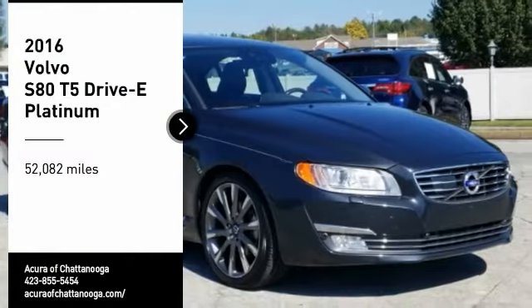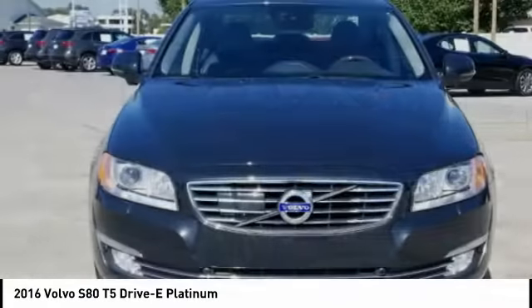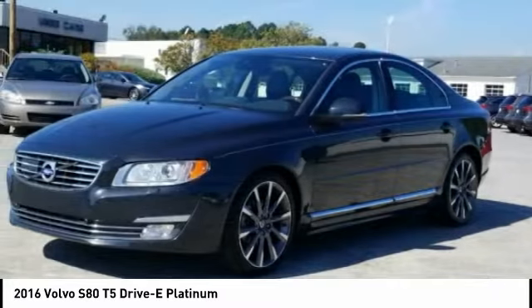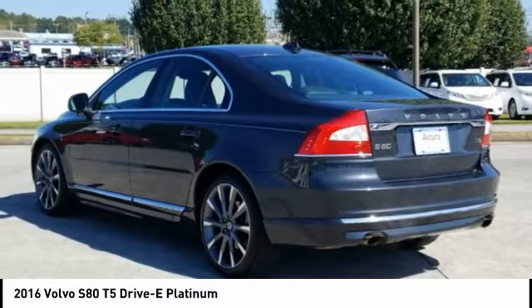Stop by and take a look at the 2016 S80. In an S80, intelligence creates its own momentum. It's fast, comfortable, and roomy. The Volvo S80 is Volvo's flagship sedan.